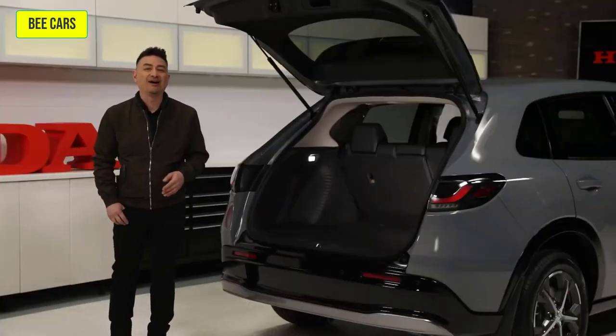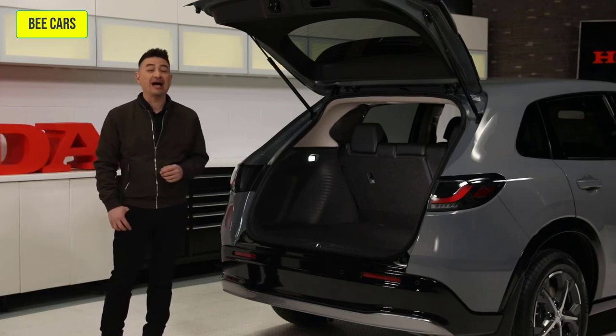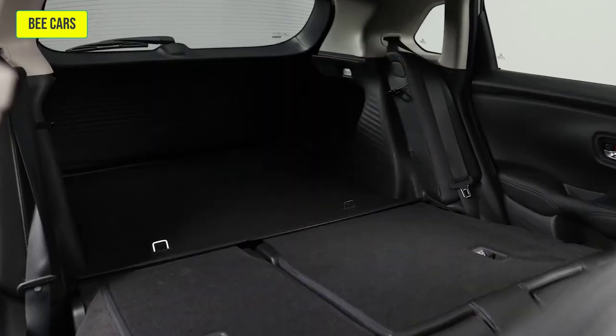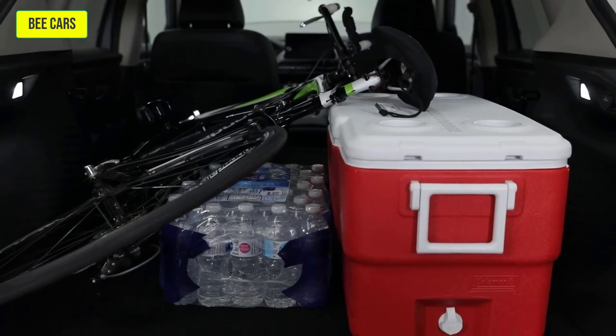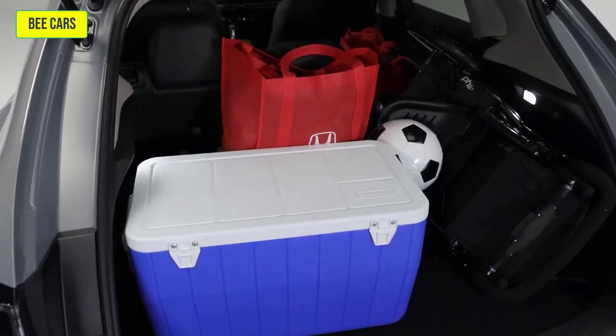Seeing as the HR-V is now larger, this makes for even more cargo space for whatever activities you encounter along your daily path. Split-folding rear seats convert this small sport seat into anything but a small SUV. You might be surprised just what you'll be able to fit inside the HR-V and just how versatile it's been designed to be.